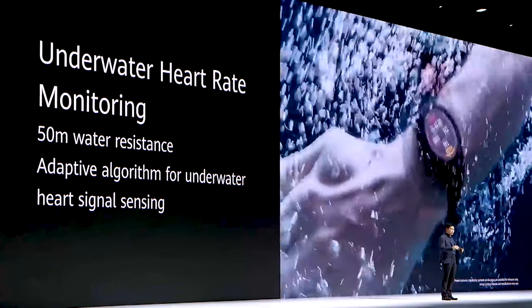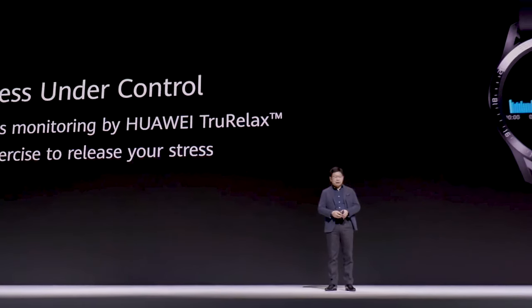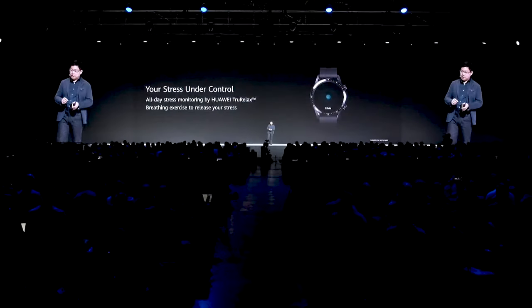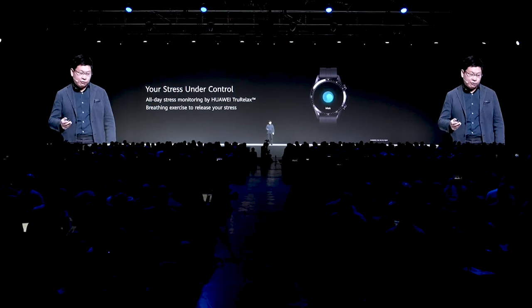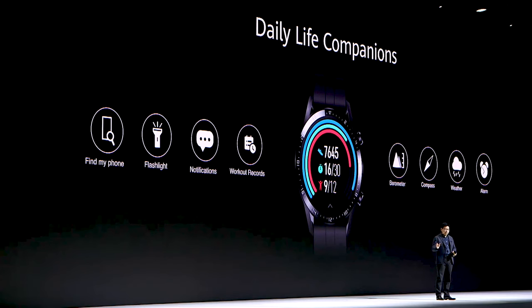Even when you're diving or swimming, you can have real-time heart rate monitoring. You can also monitor your stress levels to guide your health. We have many daily life companion features: a barometer, a compass, weather, alarm, and notification support. There's even a flashlight, and you can use the watch to find your phone. So many daily life functions inside.